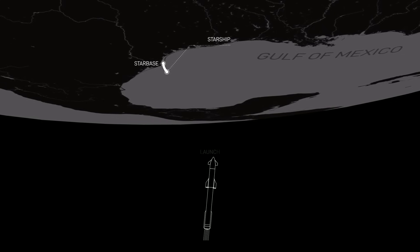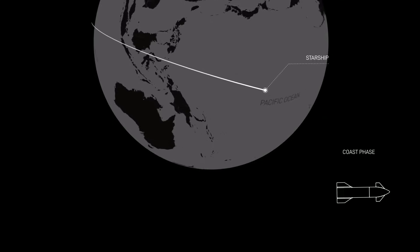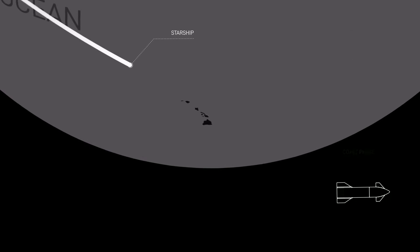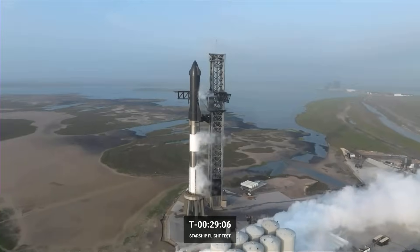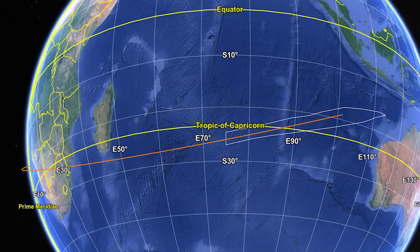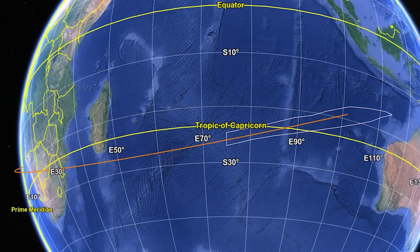On the past flights, the plan, assuming the upper stage made it past stage separation and began its journey around Earth, was for it to end up off the coast of Hawaii in the Pacific Ocean, almost completing a full revolution of Earth, with splashdown estimated about an hour and a half after launch. For this new trajectory, which ends earlier, SpaceX expects the landing to occur exactly one hour, four minutes, and 39 seconds after liftoff.